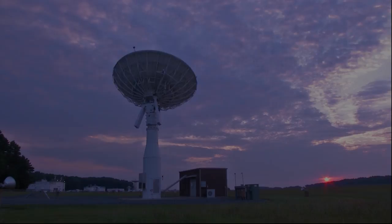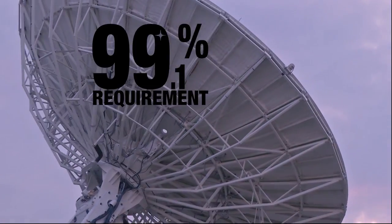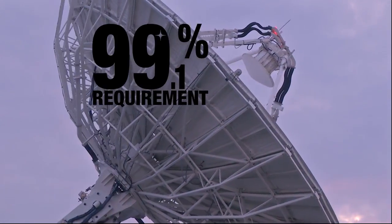What makes the Near Earth Network best in class is our proficiency. We have a proficiency greater than 99.1% requirement, but we're typically at 99.8%.